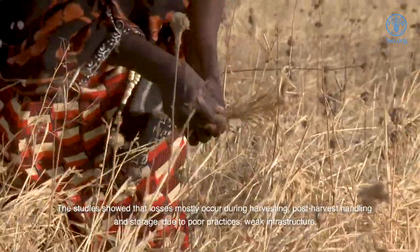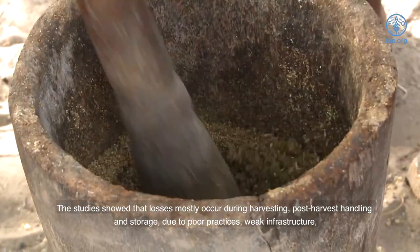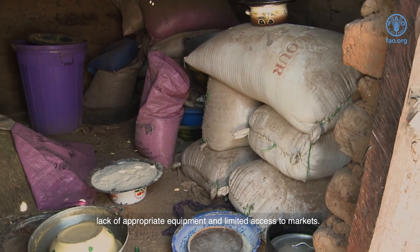The studies showed that losses mostly occur during harvesting, post-harvest handling and storage due to poor practices, weak infrastructure, lack of appropriate equipment and limited access to markets.